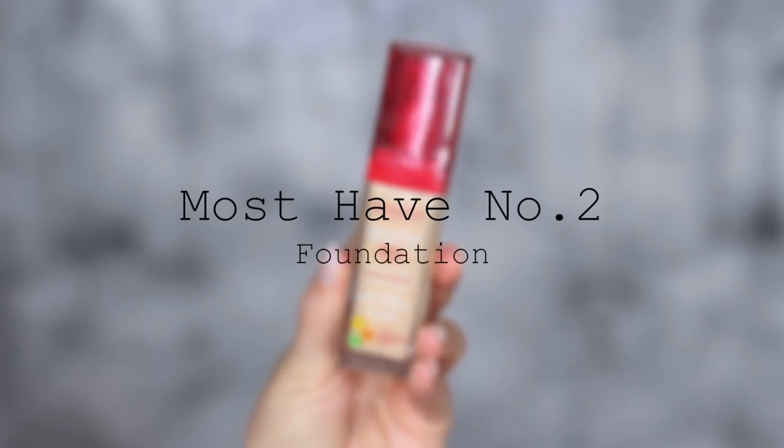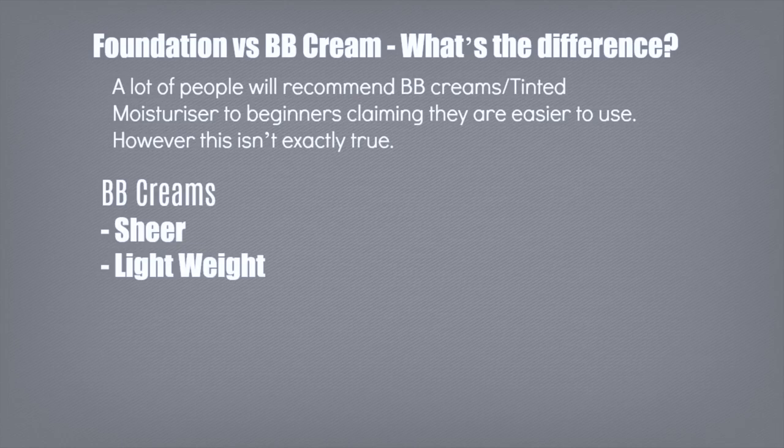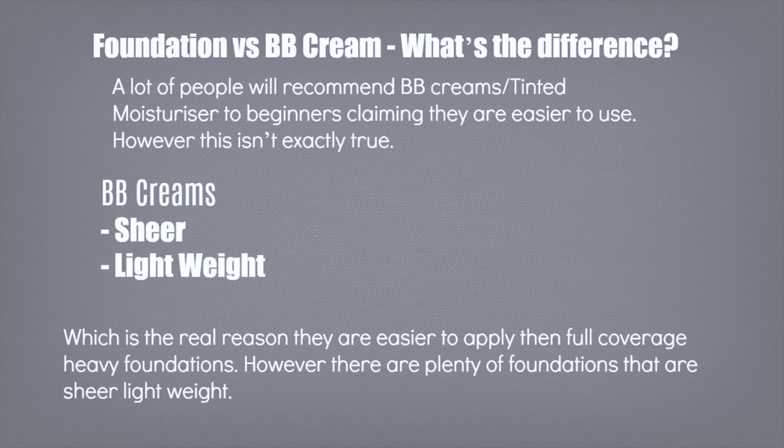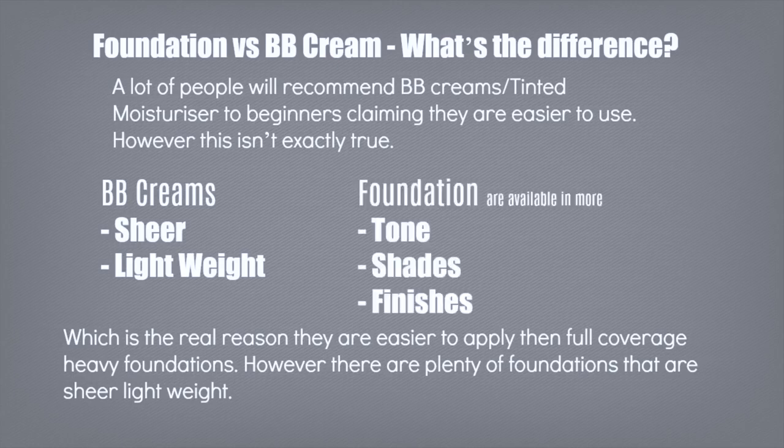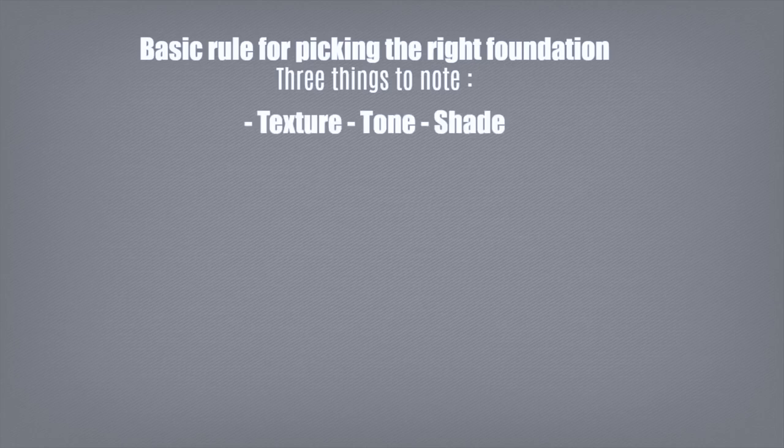That brings us to must-have product number two: foundation. For beginners, you'll often hear recommendations for tinted moisturizers, BB creams, and CC creams, because apparently these are supposed to be easier to apply. However, that's not exactly true. BB creams and tinted moisturizers are sheer and lightweight, which is why they're easy to apply — but that's only comparing them to full-coverage heavy foundations. There are lots of lightweight, sheer foundations out there too, available in more tones, shades, and finishes. The basic rule to finding the right foundation is to consider three things: texture, tone, and shade.